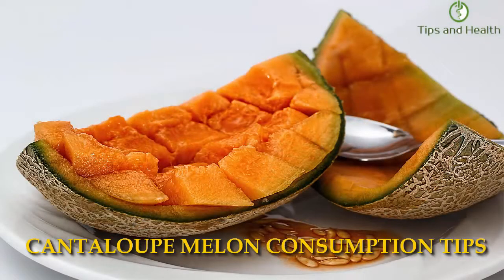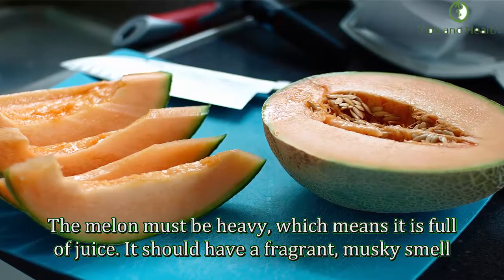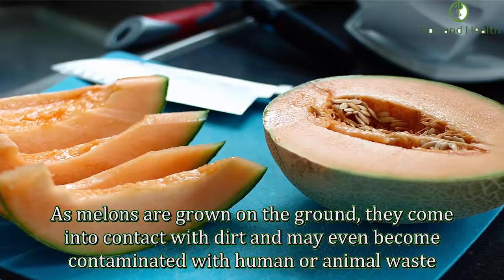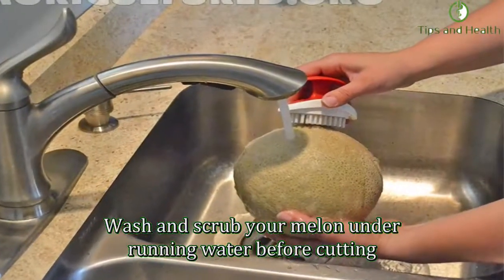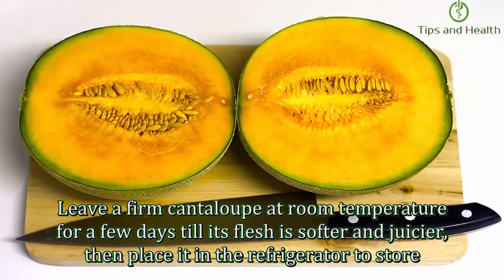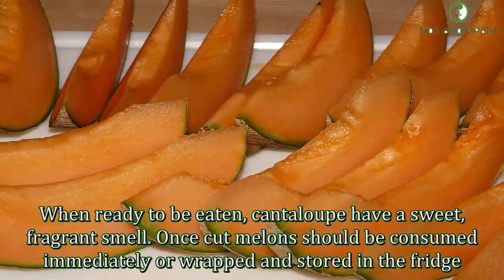Cantaloupe melon consumption tips: choose cantaloupes that are firm but not hard; reject overripe fruit that is yellowing and soft. The melon must be heavy, which means it is full of juice, and should have a fragrant, musky smell. As melons are grown on the ground, they come into contact with dirt and may become contaminated with human or animal waste — wash and scrub your melon under running water before cutting. Leave a firm cantaloupe at room temperature for a few days until its flesh is softer and juicier, then place it in the refrigerator to store.